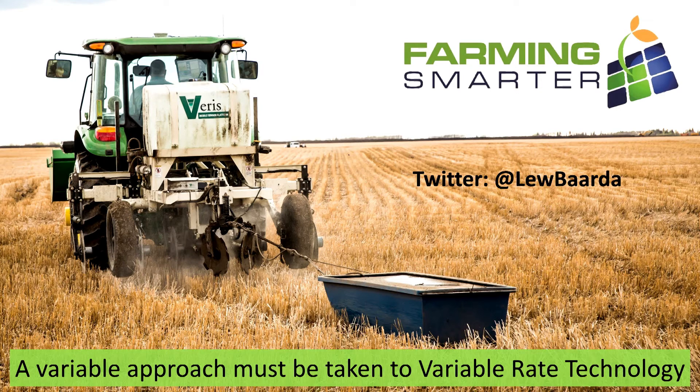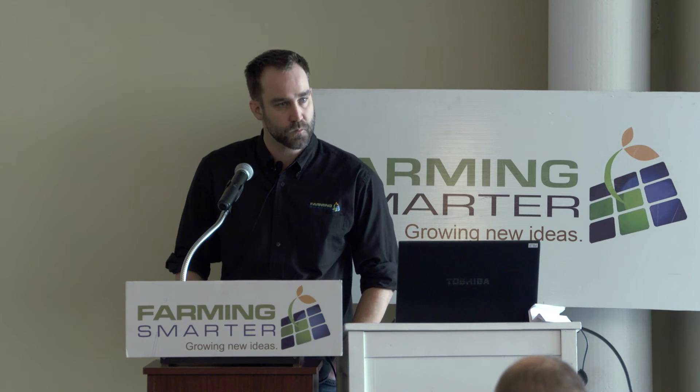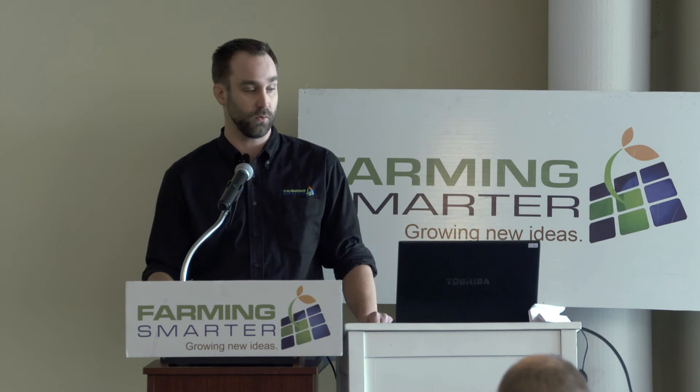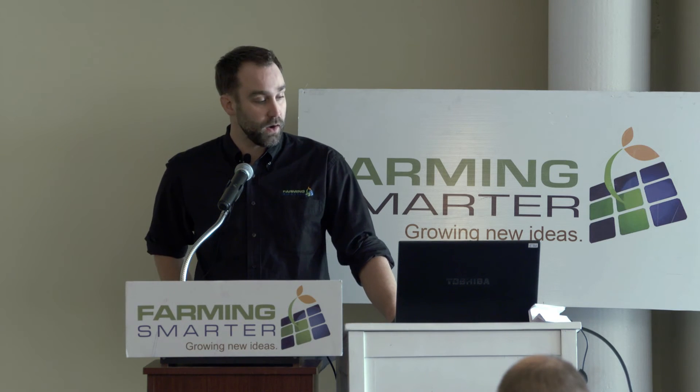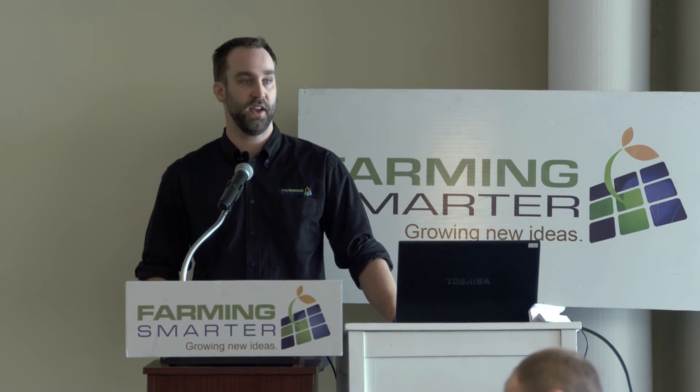If anybody has any questions, I'd be happy to answer. [Audience]: Is the project completed? Yes, the project is completed. We're just finishing up the final report. [Audience]: No plans for more? We're working through where to go next in this field, but we haven't put in an application yet, so we'll get this one tied up and then see where we're going next.